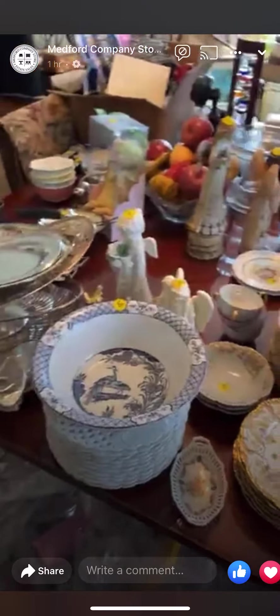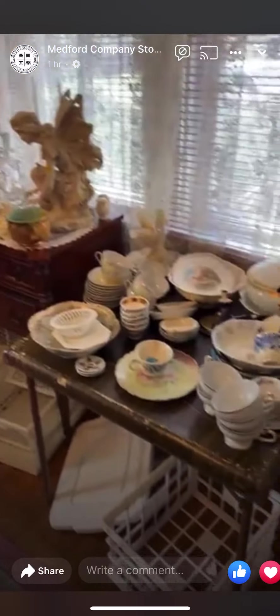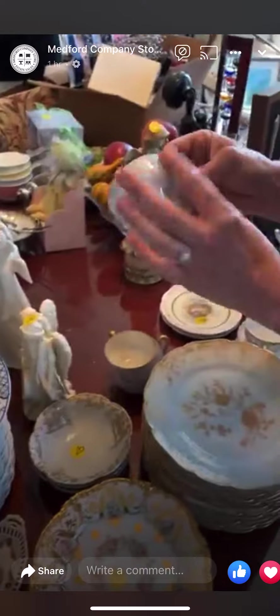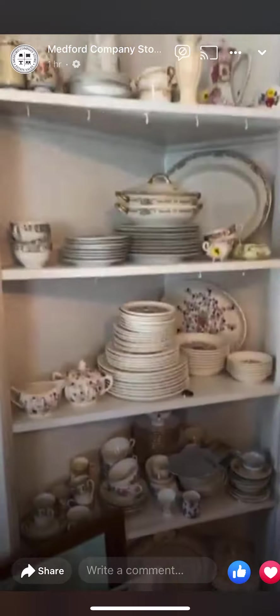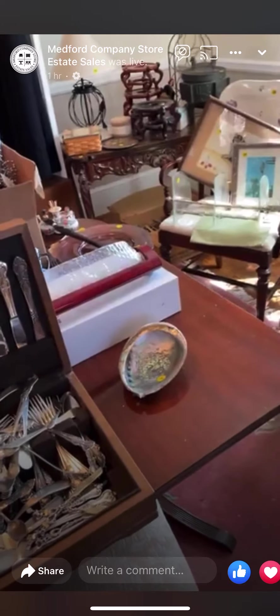Look at all the pretty dishware — look how beautiful this looks with all the mirrors behind this glassware. Dishware sets and glassware sets in here — really nice, some gold-plated pieces. A lot of really pretty dishware and pretty linens — tablecloths galore, lace. And this table is so pretty — look at the chairs, there are about six, including the armchairs at the head of the table. It's beautiful.